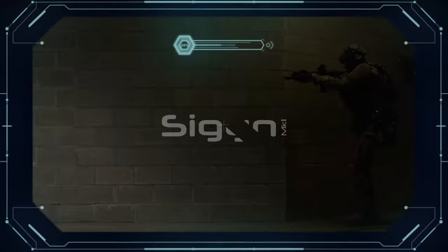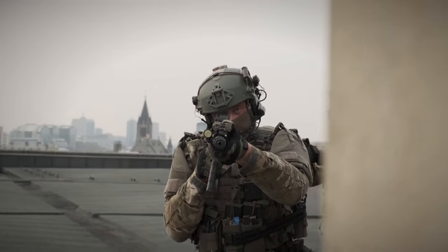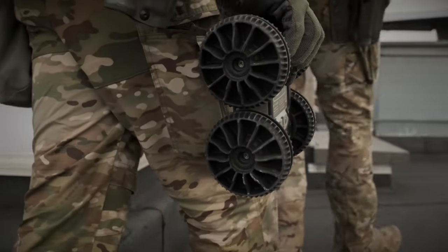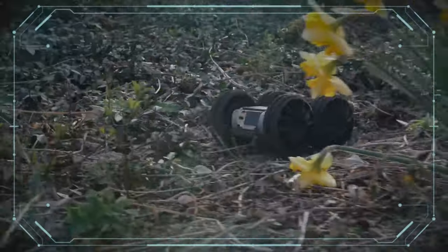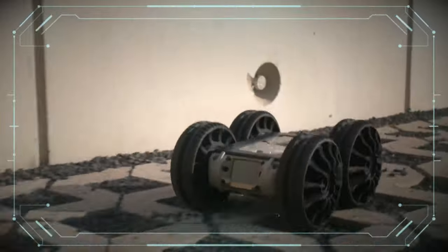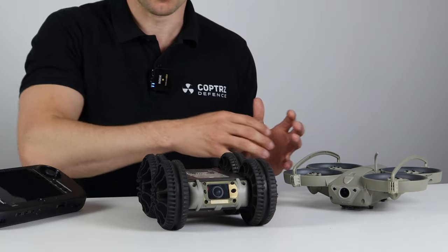The reason this was developed was to give full situational awareness to ground troops and frontline officers in covert operations. Just like the drone, it was developed with some of the world's best counter-terror and firearms teams in policing, and the technology is built on the same platform as the Loki 2.